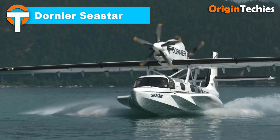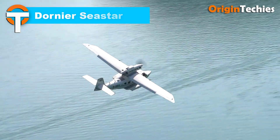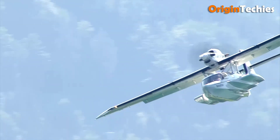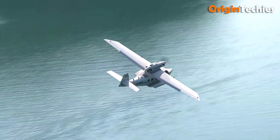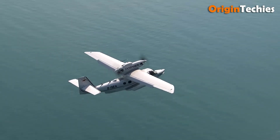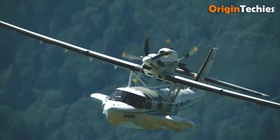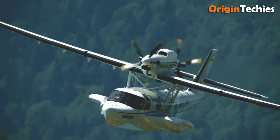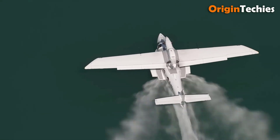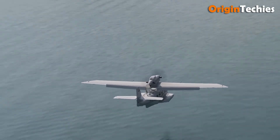Dornier Seastar. The Dornier Seastar is a cutting-edge flying boat that combines modern innovation with Dornier's rich aviation heritage. Featuring a parasol wing design and twin Pratt and Whitney PT6A112 engines, it offers smooth, efficient flights with reduced water spray and enhanced stability. Its fiberglass composite construction ensures corrosion resistance and durability, perfect for demanding aquatic environments. Designed for versatility, the Seastar accommodates up to 12 passengers, serving both private and commercial purposes. Its low vertical center of gravity and sponson design provide excellent water stability and seamless takeoffs.